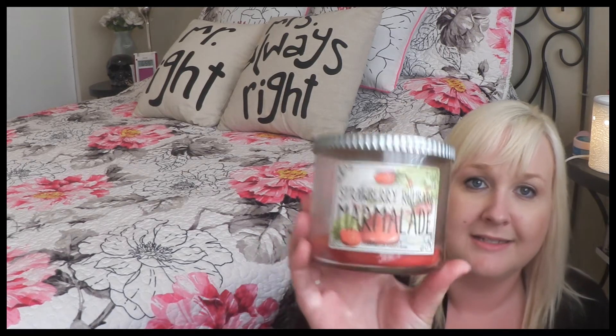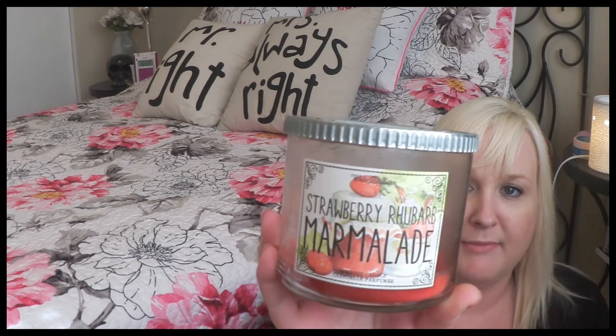Next is a candle from Bath and Body Works in strawberry rhubarb marmalade scent. It smelled amazing, just like strawberry rhubarb pie. I loved it and if I could find another one I would repurchase it.